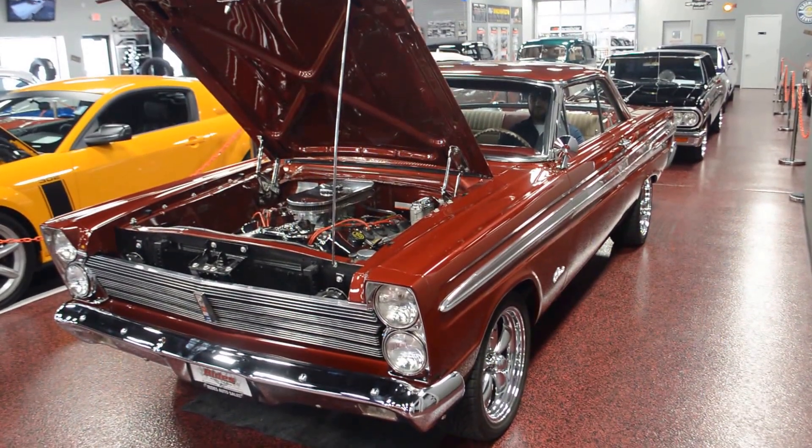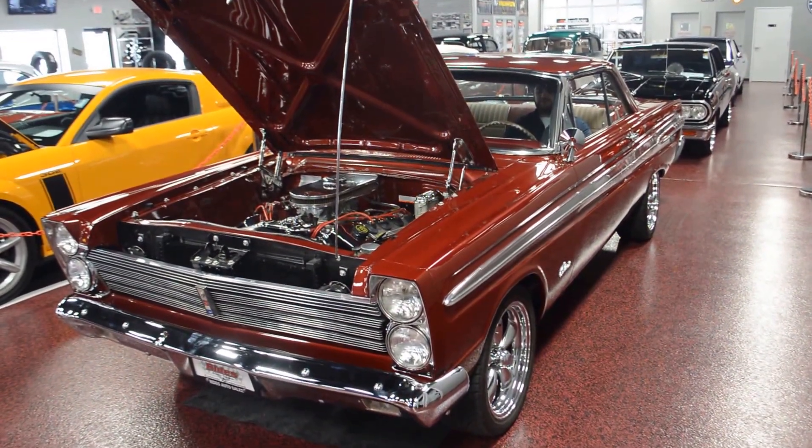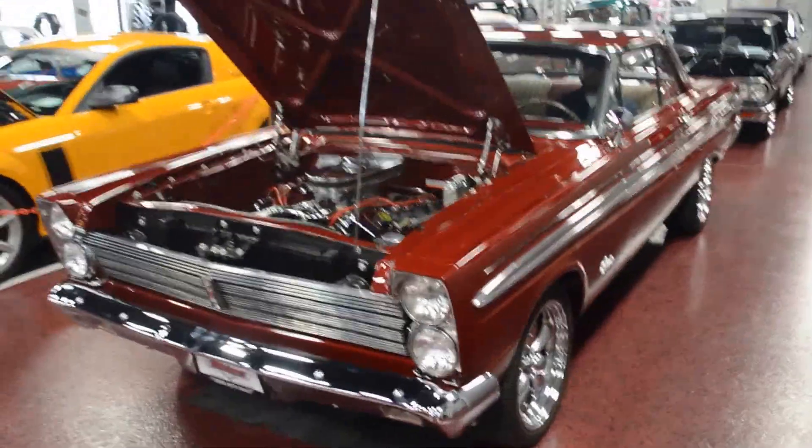Hey guys, what's going on? Bob here at Rides Auto Sales to give you a quick start-up and walk-around of our Comet. Under the hood of this thing is a Cobra engine out of a 99 Mustang, converted to carburetor.